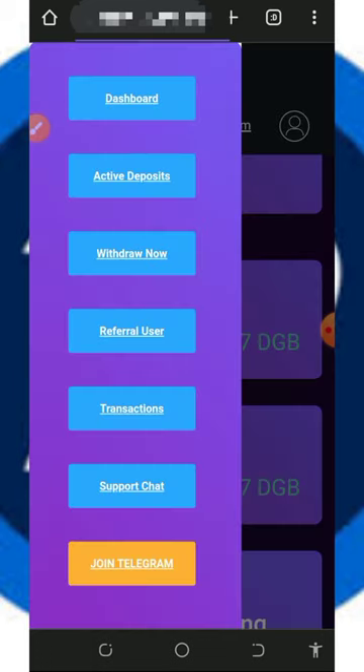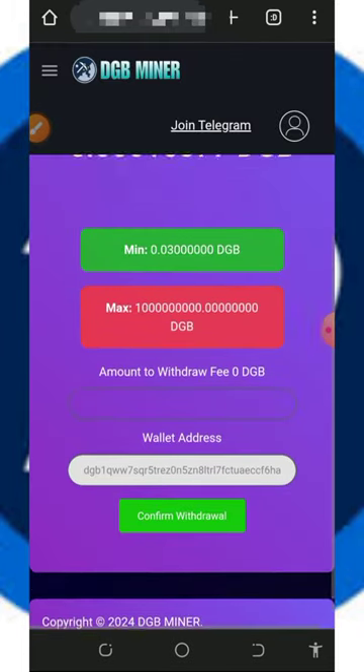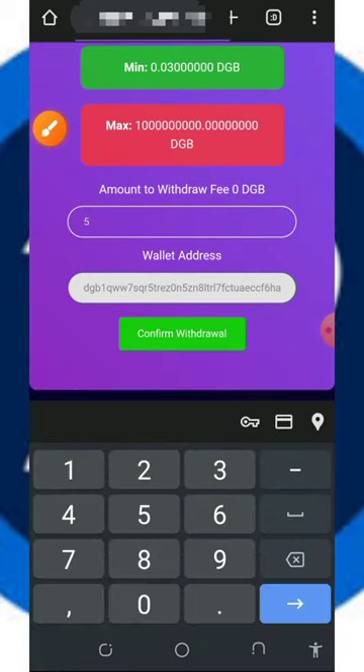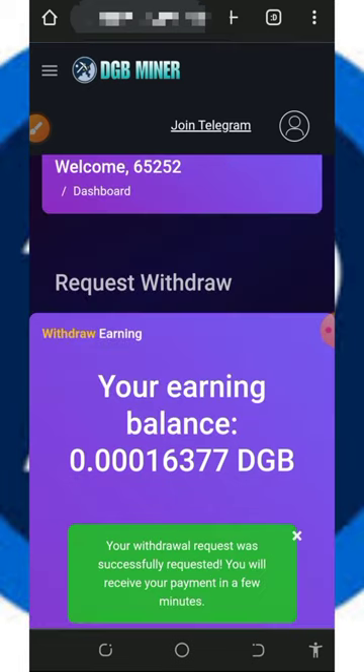Once you tap on that, this menu is going to come up. You're going to need to tap on the 'Withdraw Now' button to place a withdrawal. Then you're going to need to enter the amount you want to withdraw. The minimum withdrawal from the platform is 0.03 DGB tokens and there's no maximum withdrawal. Here we are going to withdraw five DGB tokens, then tap on the confirm button.